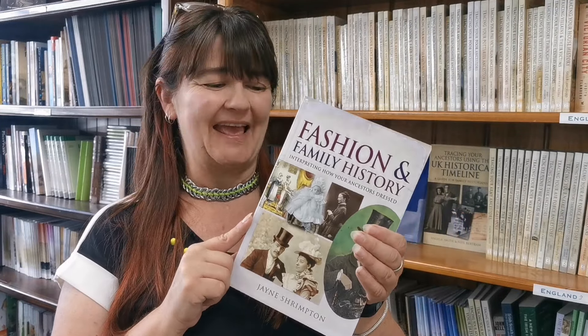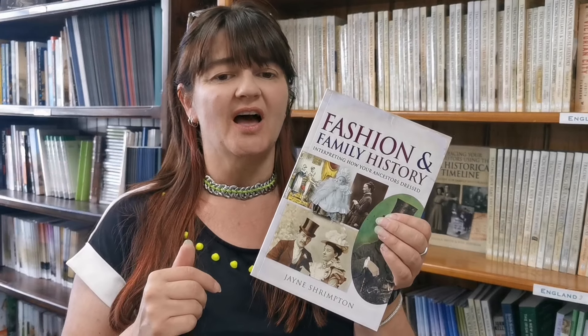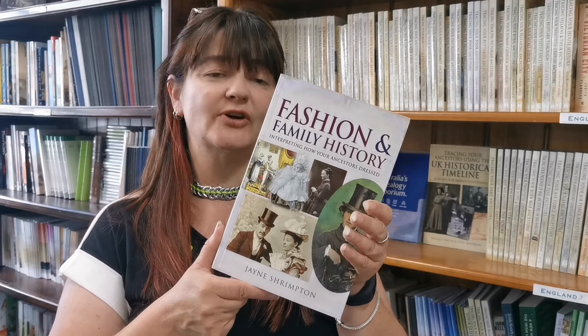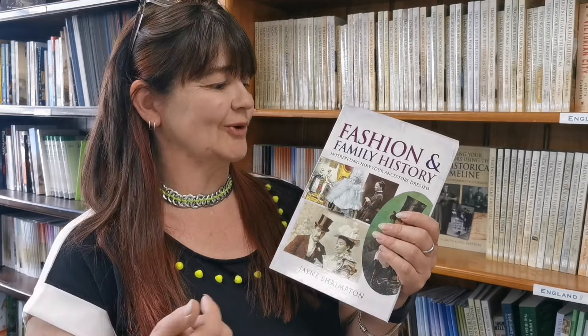Fashion and Family History: Interpreting Your Ancestors' Dress is the book I want to talk about today. It is a really important one because it can help you break through so many brick walls and tell you more about your ancestors. It was compiled by Jane Shrimpton, a very well-known photo historian in the UK who knows her topic inside out.